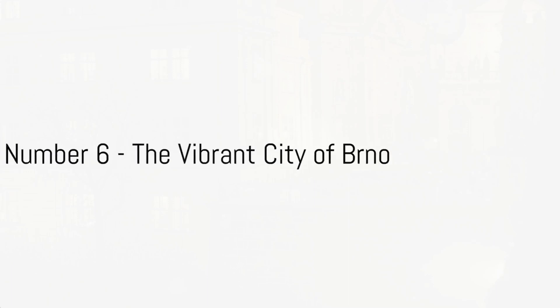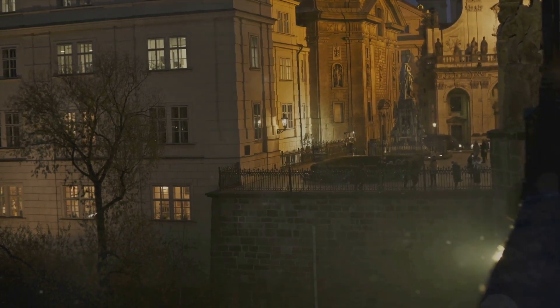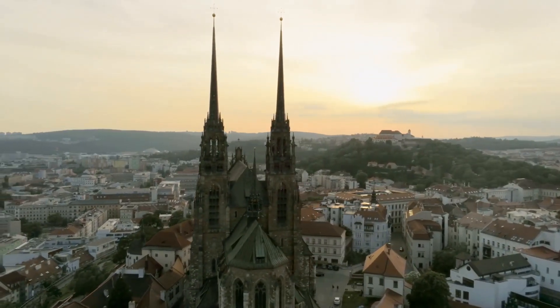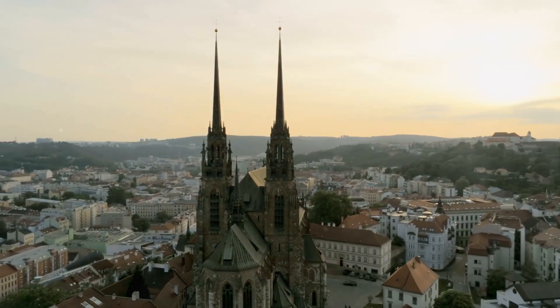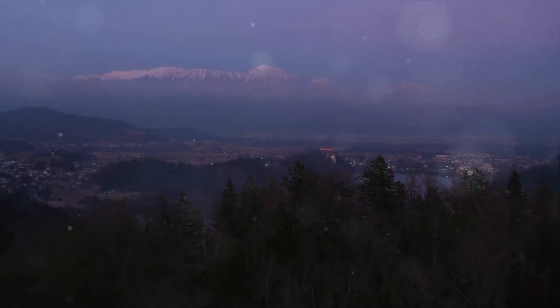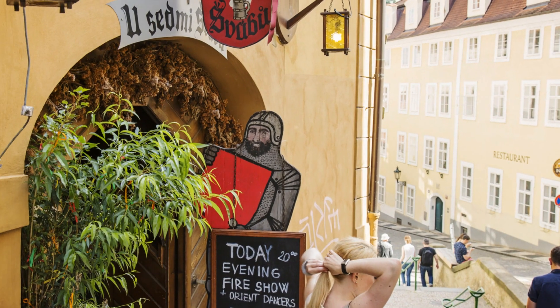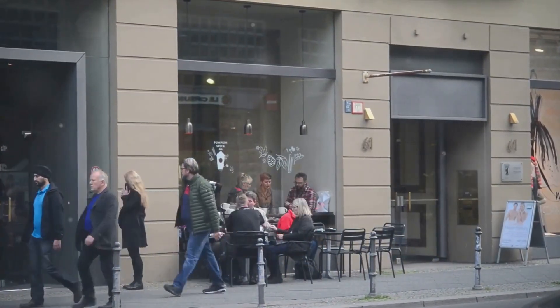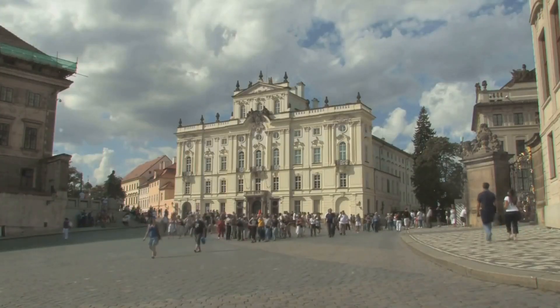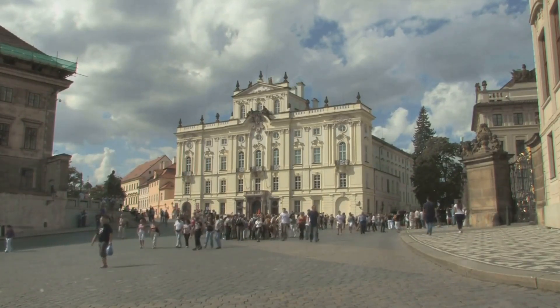Coming in at number 6, we explore the vibrant city of Brno. Nestled in the heart of Europe, Brno offers an intriguing blend of old-world charm and modern vibrancy. As you wander through the city, you'll find a harmonious blend of architectural styles. Historic gems like the Gothic-styled Špilberk Castle stand tall, whispering tales of the past, while modern marvels like the UNESCO-listed Villa Tugendhat, a masterpiece of functionalist architecture, showcase the city's progressive side. The city is a cultural hotspot brimming with music festivals, theater performances, and buzzing nightlife. Its streets are lined with cozy cafes, avant-garde galleries, and gourmet restaurants, offering a slice of contemporary Czech life.